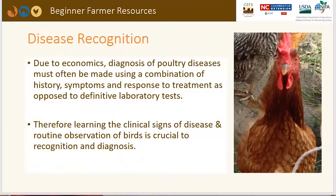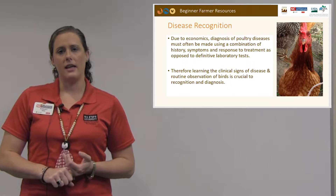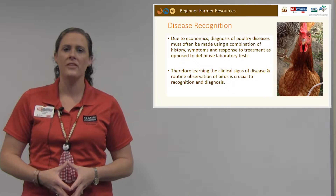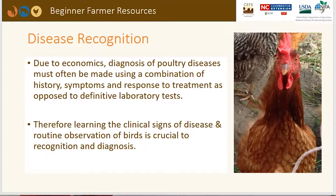Disease recognition. Due to economics, the diagnosis of poultry diseases is often made using a combination of the history of the bird and the flock, the symptoms occurring at that time, and a response to treatment, as opposed to going to the lab. We spend a very minimal amount per bird — maybe $2, $3, or even $5 — so lab testing can be more expensive. However, it can still be a really good idea to send the bird to the lab if you're having chronic problems. Learning the clinical signs of disease and routine observation of your birds is really important.